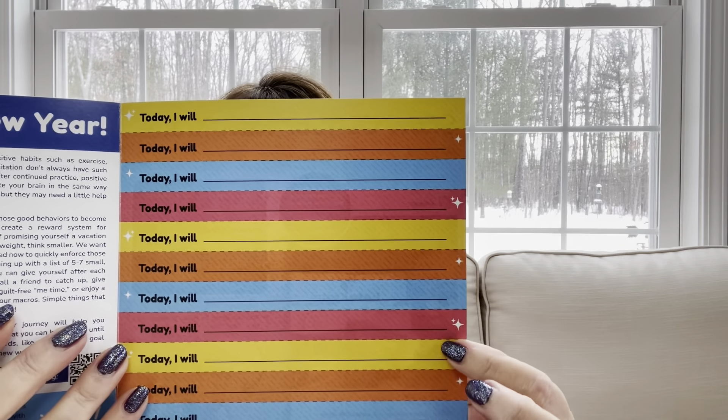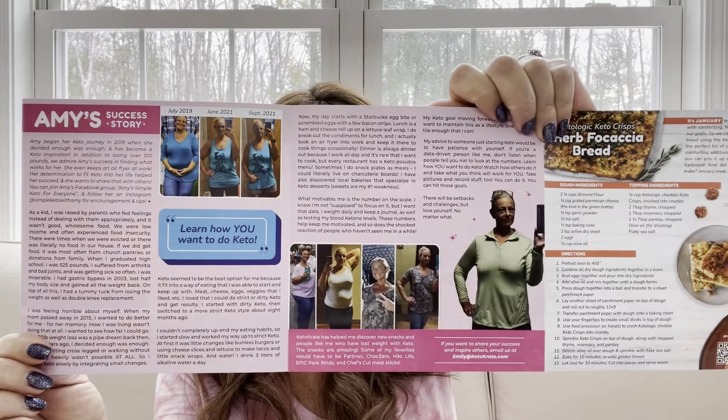There's something new — a page that says 'today I will,' like a goal-setting page. On the back is Amy's success story, a little article about her journey and how she's doing really really well. Then there's also a recipe — I think it's a focaccia or frichata, some kind of keto friendly bread, and it looks so good. Finally it says 'rate your crate' — if you post on Instagram or Facebook with your box, you may be entered to win a free box.